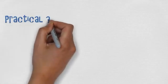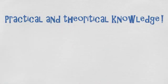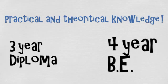These questions are designed to test the practical and theoretical knowledge you have gathered in three years of your diploma course or a four-year BE course.